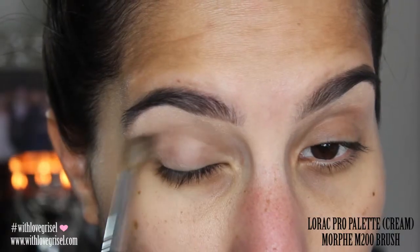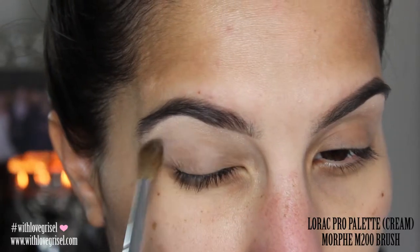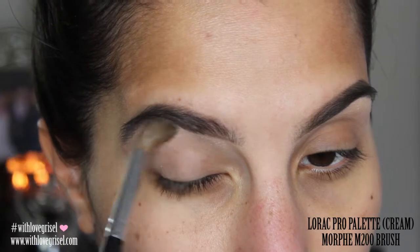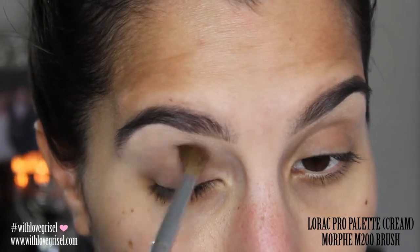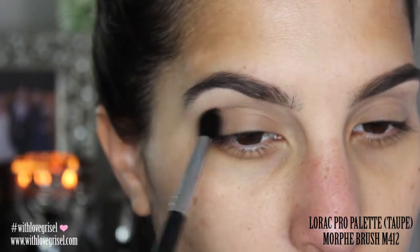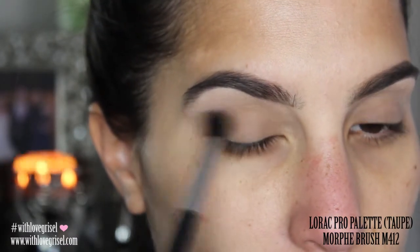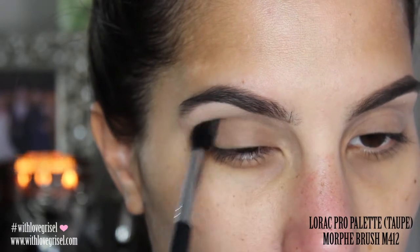From the LORAC Pro palette I'm going to be grabbing the color Cream, and with my Morphe M200 brush I'm just going to be applying that eyeshadow all over my brow bone and on my lid. With that same LORAC Pro palette, I'm going to be using the color Taupe, and with my Morphe brush M412 I'm going to be applying that color on my crease area inside and out.